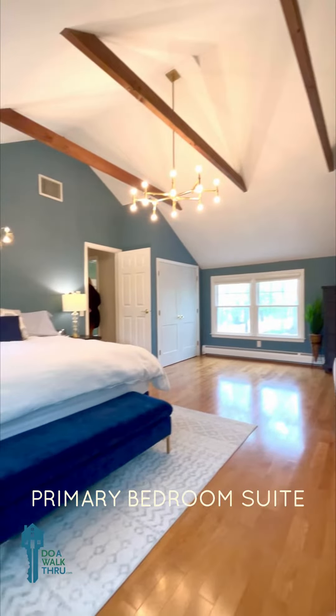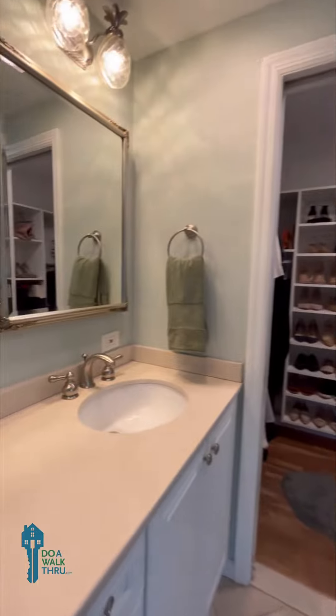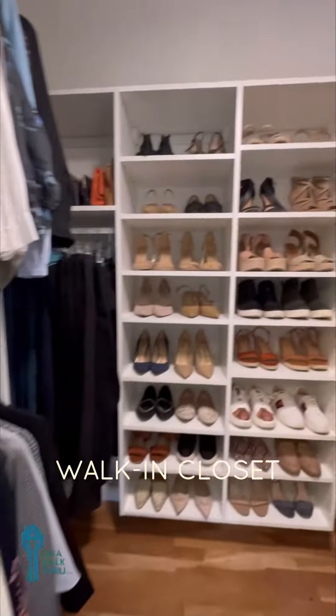Here's our primary bedroom suite with a vaulted ceiling and decorative beams. And here we have a spa-like bathroom with a bubble jetted tub, stand-up shower, double sink, and walk-in closet.